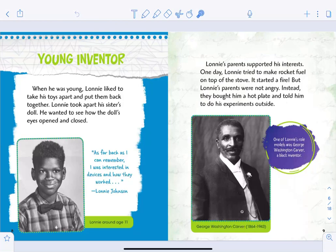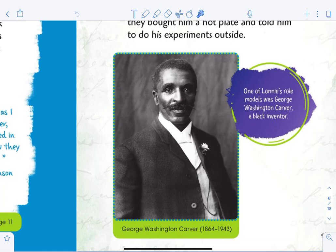Lonnie's parents supported his interests. One day, Lonnie tried to make rocket fuel on top of the stove — it started a fire! But Lonnie's parents were not angry. Instead, they bought him a hot plate and told him to do his experiments outside. One of Lonnie's role models — or heroes — was George Washington Carver, another Black inventor, born in 1864 and died in 1943.